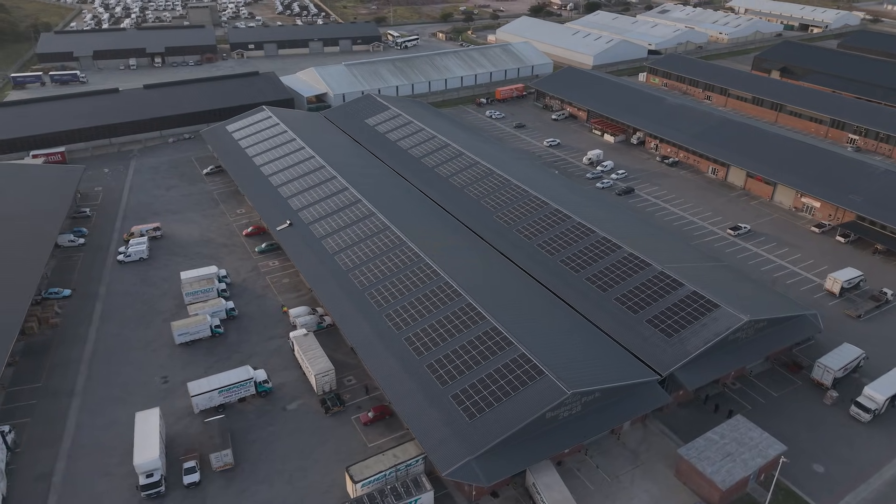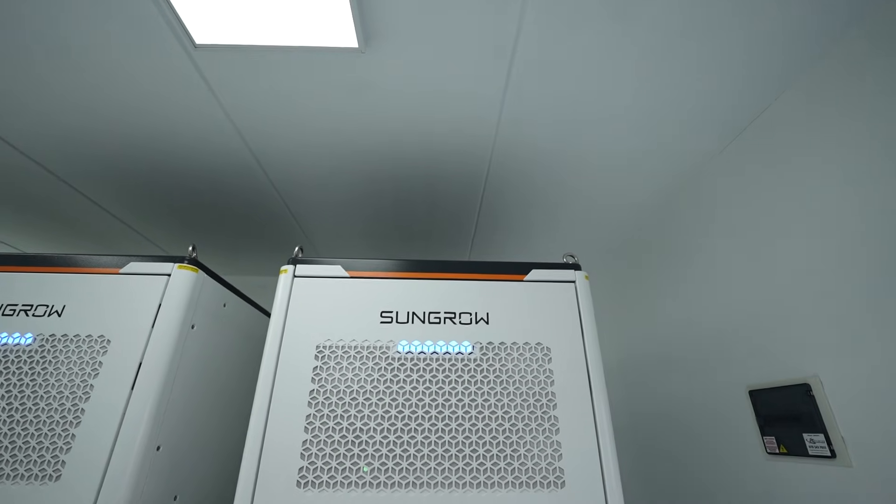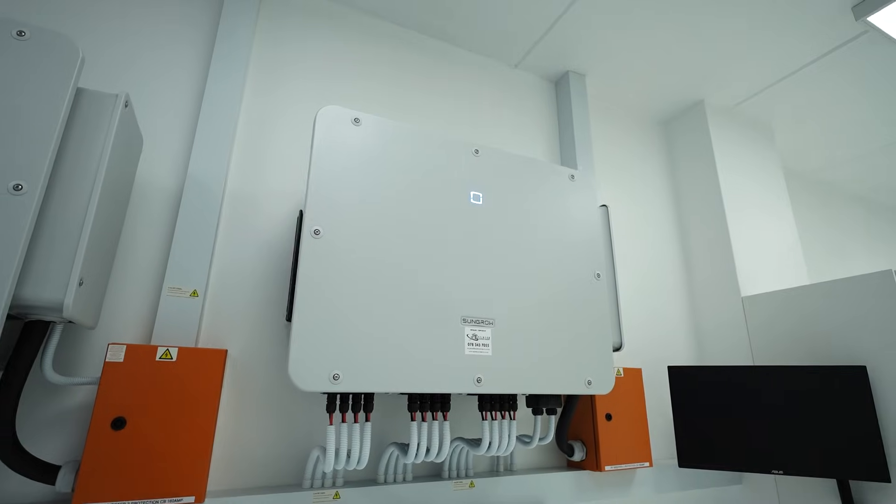We had a unique situation here in Greenwiches with our industrial properties where we had some grid instability that led us to months of planning. It was quite a process of picking what system would work the best, and that led us to the Syngro infrastructure, which solved quite a lot of our problems — going off-grid seamlessly, providing green energy to our tenants, and just creating a better future and stability in our park.